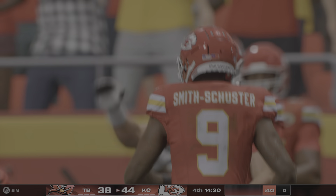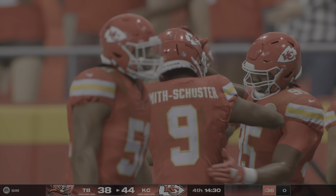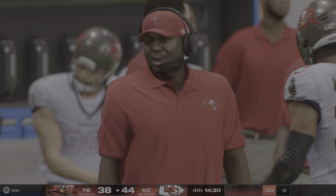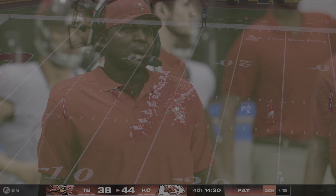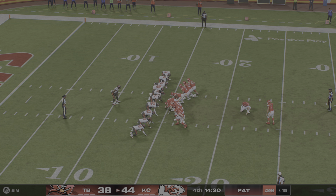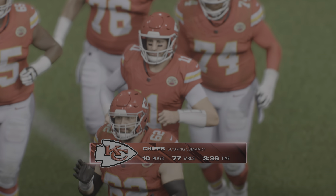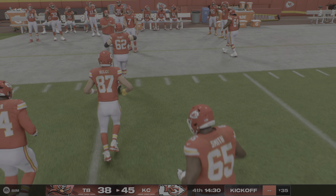Every touchdown counts the same, but the ones you get in the fourth quarter are the ones that feel a little more important. Now that pressure shifts to your defense — your offense was able to go out and get the lead here late. Does your defense have enough left in them to get one more stop? Now, Butker to add the extra point. He knocks it through. And the Chiefs will go up by seven.